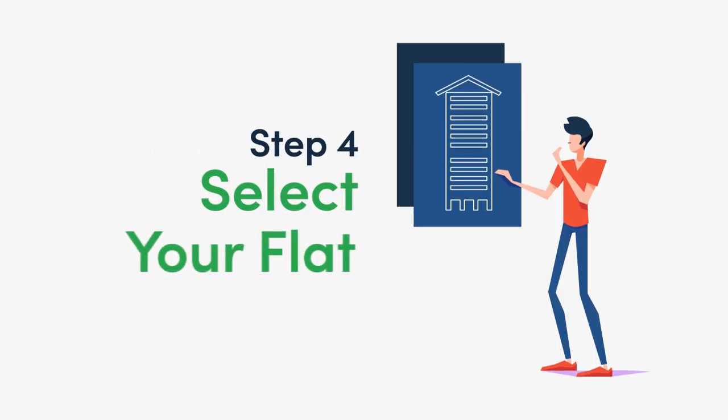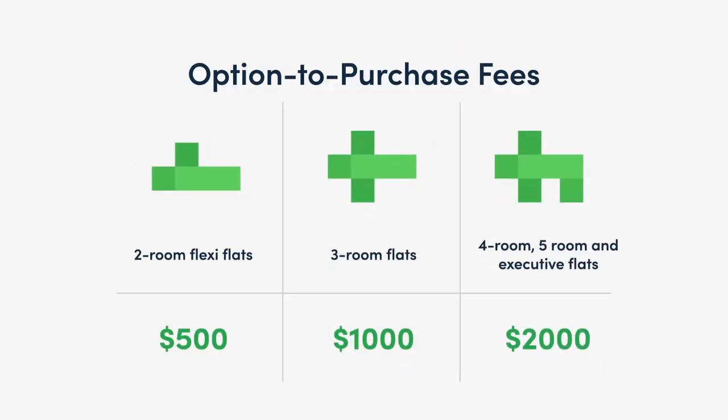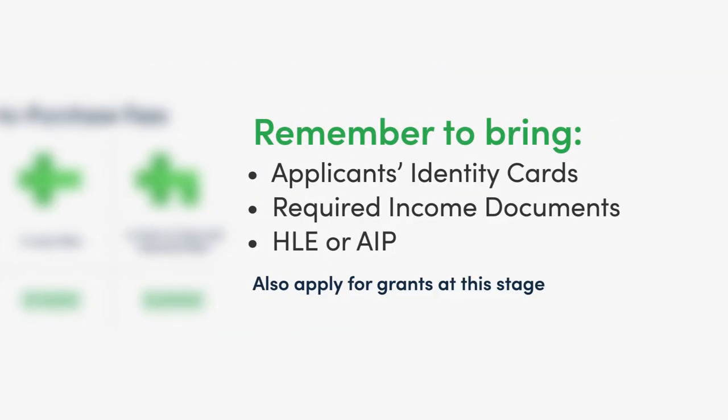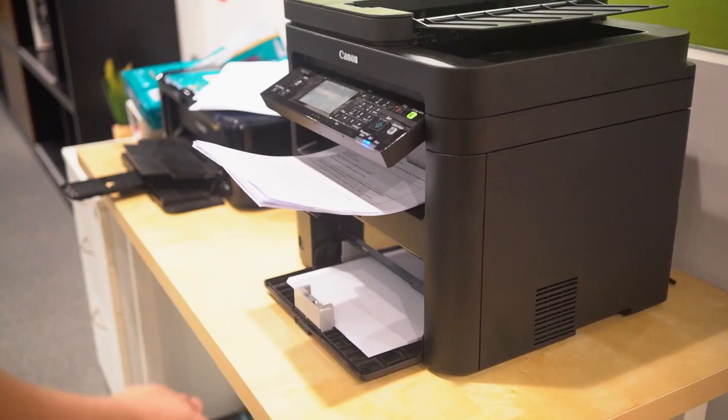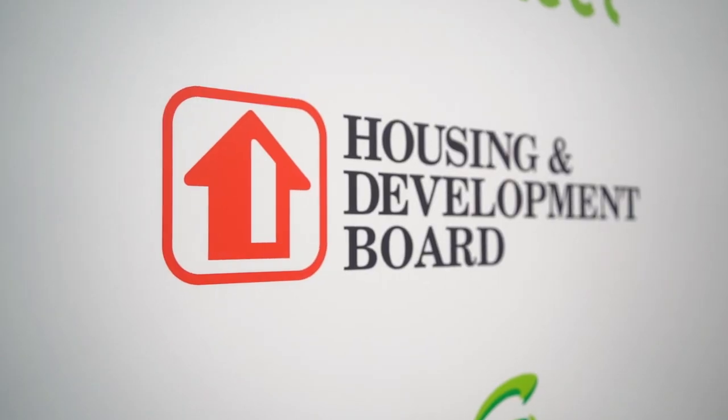Step 4 is Flat Selection. Now it's time to chop the unit you've been eyeing all this while. During this appointment, you'll be required to pay the option-to-purchase fee, which will be $500, $1,000, or $2,000, depending on your flat type. You will also apply for your CPF Housing Grants at this point, so make sure you download the relevant application forms online and bring them along for your flat booking appointment.